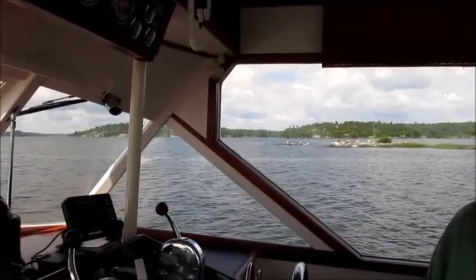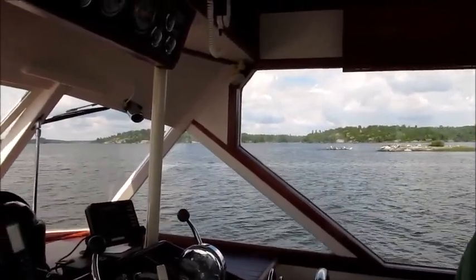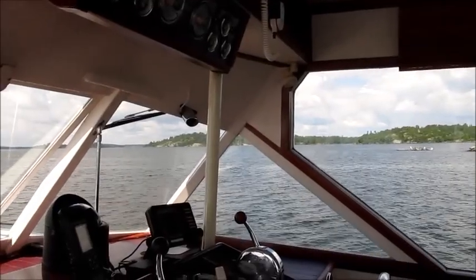We're now out on open water and headed towards Middle Island. There are many small islands like you see in the picture.